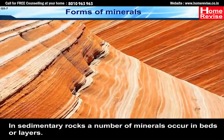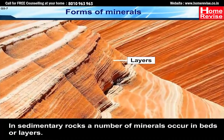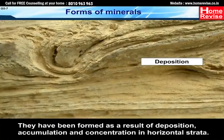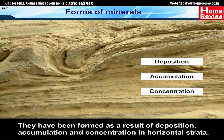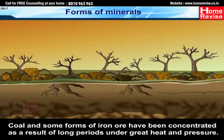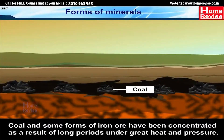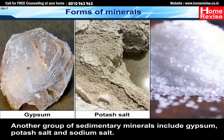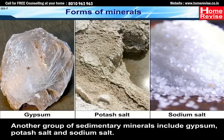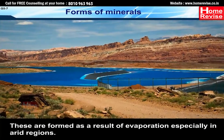In sedimentary rocks, a number of minerals occur in beds or layers. They have been formed as a result of deposition, accumulation and concentration in horizontal strata. Coal and some forms of iron ore have been concentrated as a result of long periods under great heat and pressure. Another group of sedimentary minerals includes gypsum, potash salt and sodium salt, which are formed as a result of evaporation, especially in arid regions.